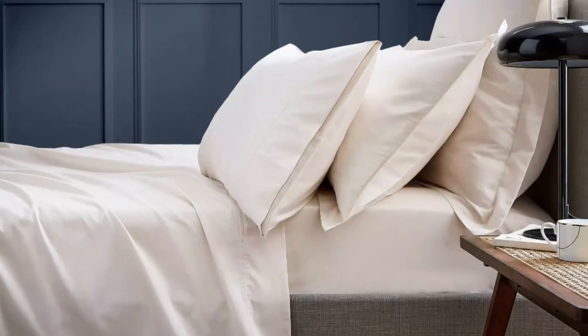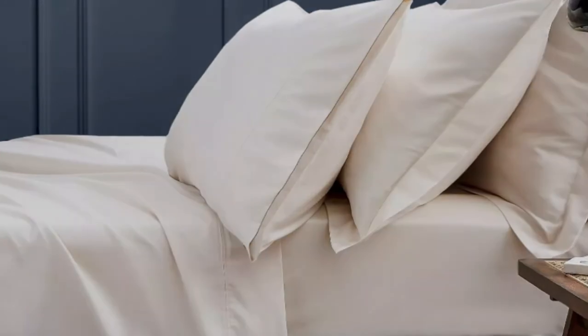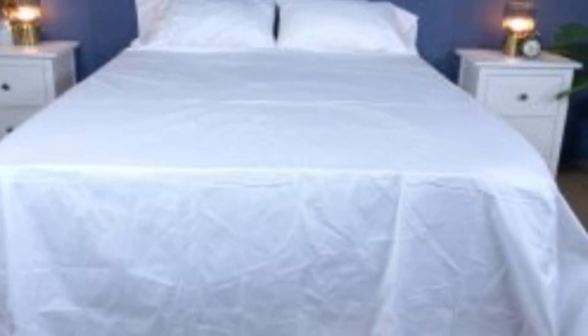What we love about the Boll and Branch signature hemmed sheets: the sateen weave makes these sheets feel much softer and smoother over sheets with a percale weave. While they don't feature anything specific for cooling, cotton is breathable so hot sleepers should enjoy these sheets. They have a 300 thread count, which is the sweet spot for traditional cotton sheets. These sheets should be fairly durable and long-lasting; however, the price could be steep for some. Pros: smooth, silk-like texture, wide variety of color and design options, sleeps cool. Cons: pricey for some.